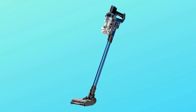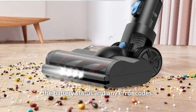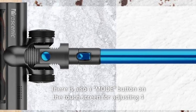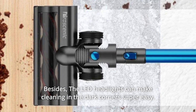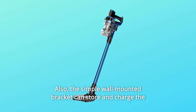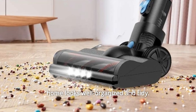Number 6: User-Friendly Features Make It Easy to Use. The LED touchscreen clearly shows battery status and any error codes, and a mode button allows adjusting four different suction levels flexibly. LED headlights make cleaning in dark corners super easy. A simple wall-mounted bracket can store and charge the cordless vacuum easily and neatly, making your home look well-organized and tidy.